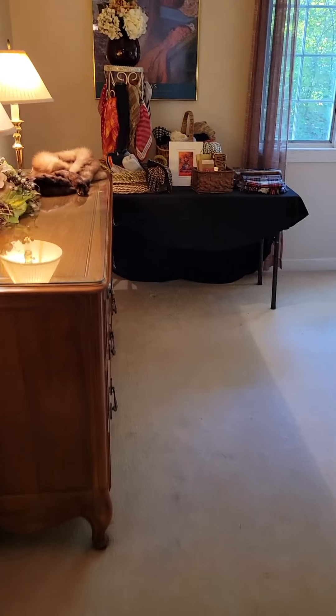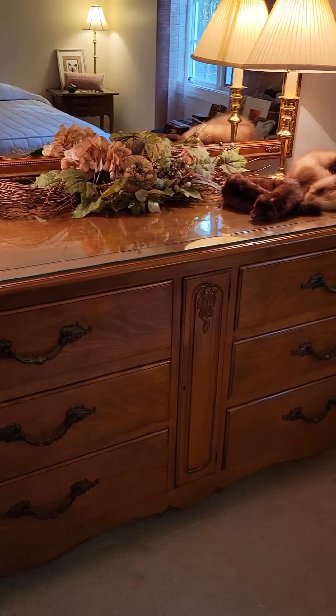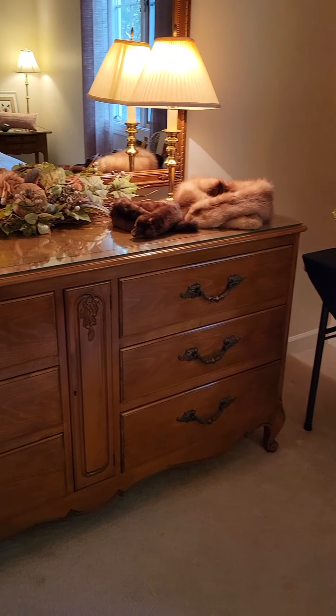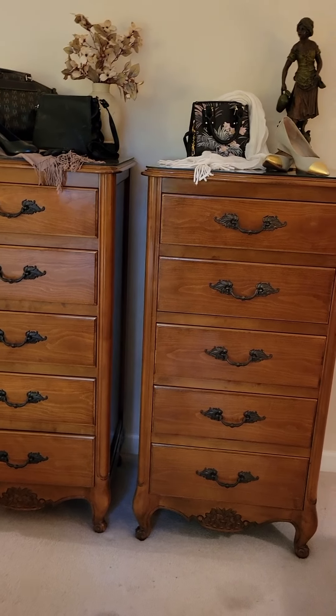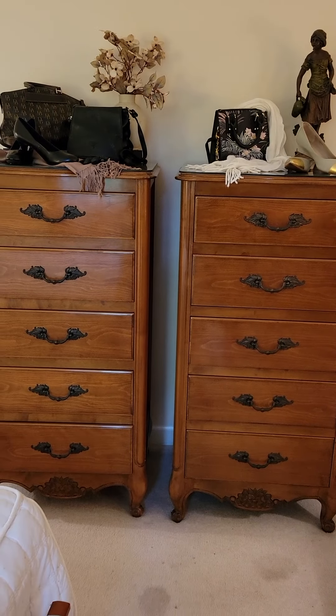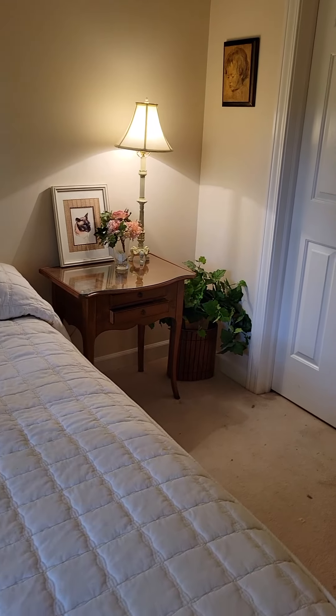This is a beautiful bedroom set. It's a great dresser, and it actually has matching chests — these are almost like a lingerie chest, but a little bit bigger. And then it also has the matching nightstands, two of them.